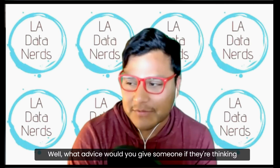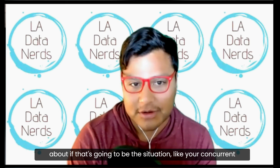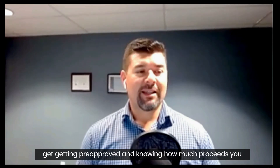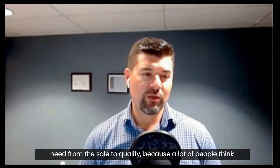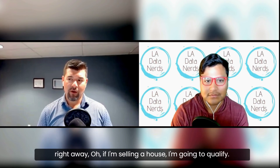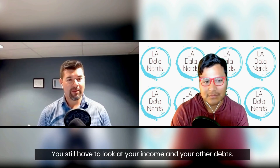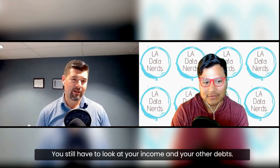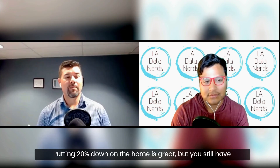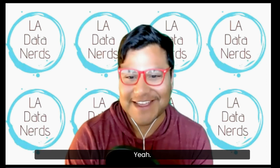What advice would you give someone thinking about a concurrent closing? The first thing, like any other purchase, is getting pre-approved and knowing how much proceeds you need from the sale to qualify. A lot of people think that if they're selling a house they'll automatically qualify for the next one, but there's more to it than just the down payment — you still have to look at your income and other debts, and qualify for the payment.